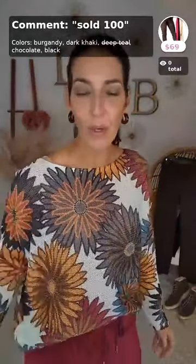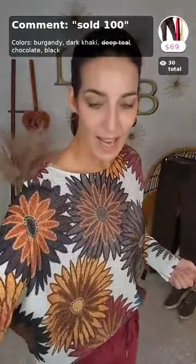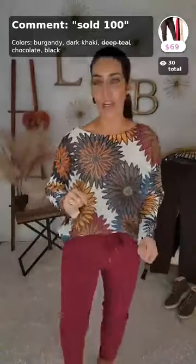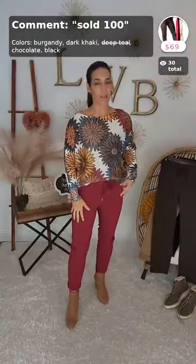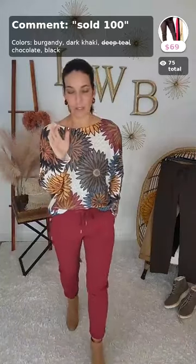Welcome to Love Well Boutique! If you type the word 'register' you'll get a link to join our group, and you can download our free app — it's Love Well Boutique in your app store. Make sure your notifications are on so you don't miss anything. We have such cute little things to show you today — I'm going to show you our magic pants!